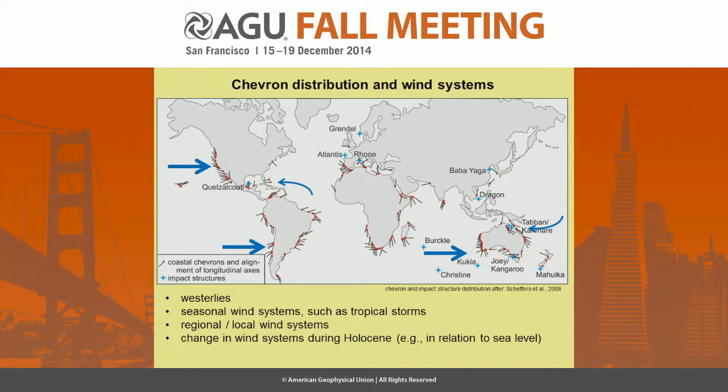Finally, looking again at the chevron distribution, we have to consider wind systems on different scales — for example, the westerly winds responsible for chevrons on the U.S. west coast, or seasonal winds and typhoons, and tropical storms in northeastern Australia. Regional and local wind systems play an important role, and considering that some chevrons are several thousands of years old, sea level has changed during the Holocene. A lower sea level might make new sediment sources available, and wind systems might change.